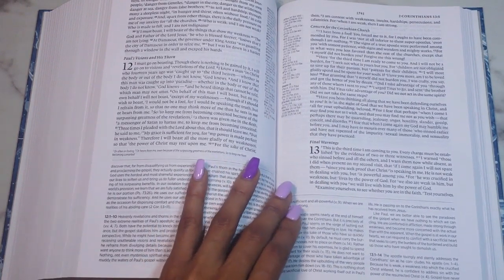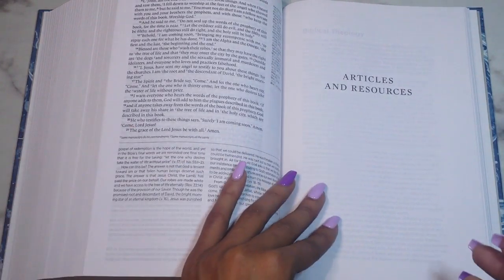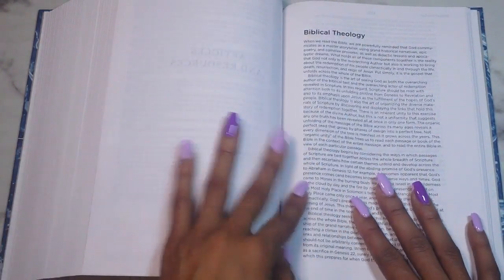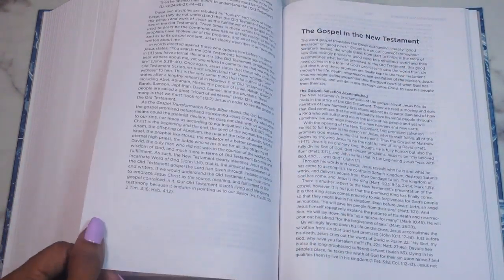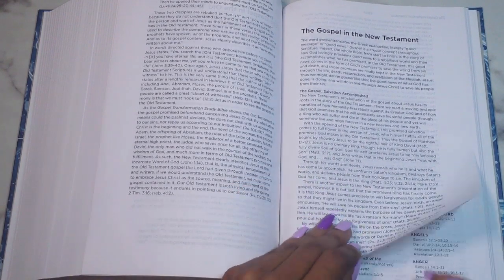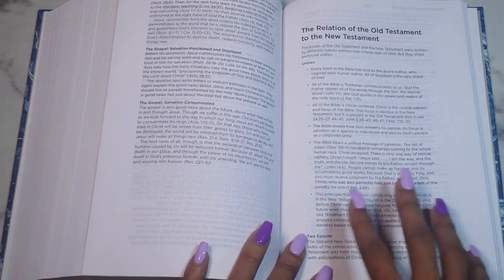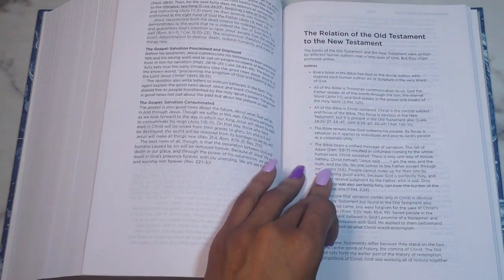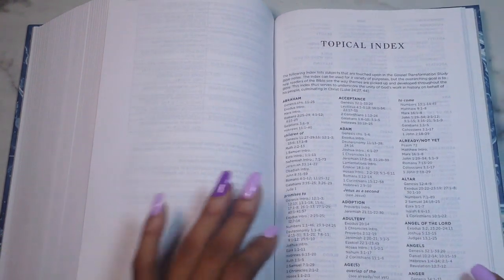Diving into the New Testament, it's pretty much the same — author, date, and the gospel within that book, with the outline, scriptural text, study notes, textual notes, and cross references. This is not red-letter text, so it's all black font. Moving on, you have your articles and resources section, covering biblical theology, covenants, the gospel in the Old Testament, the gospel in the New Testament, and the relation of the Old Testament to the New Testament.